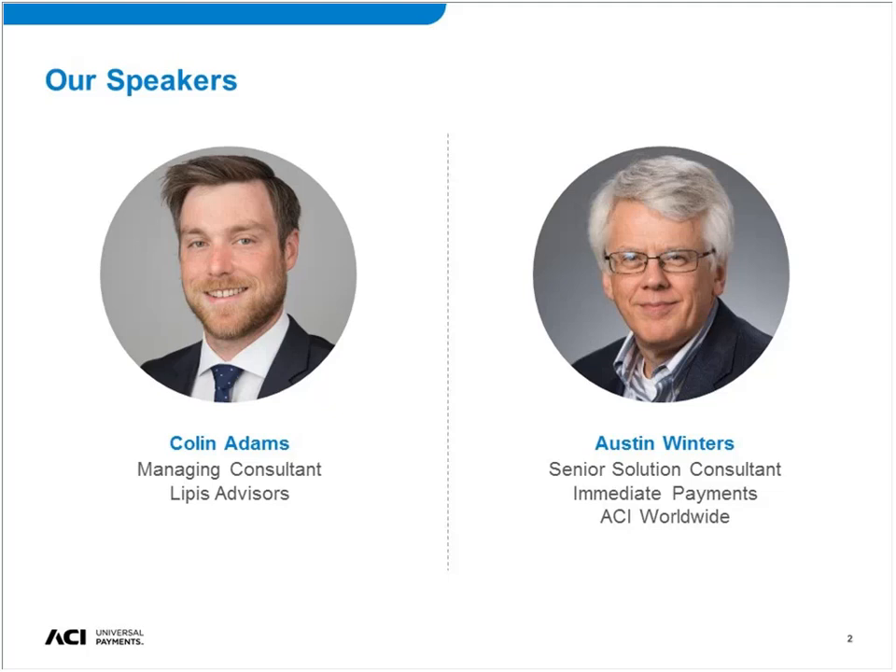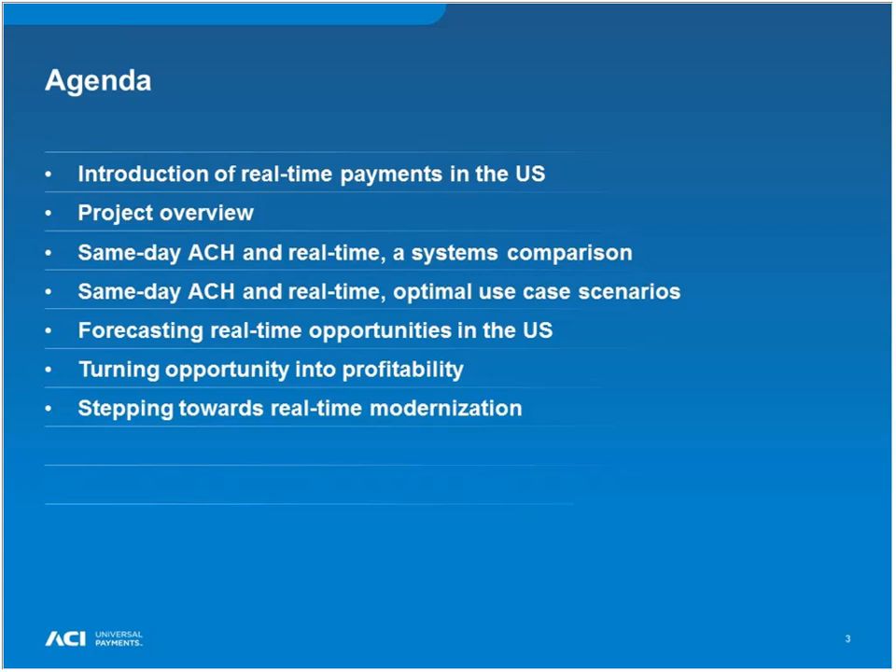I'm excited to share the results of this work. I want to start off with a quick overview of what we're going to talk about today. I'll begin with an introduction of real-time payments and some of the questions that U.S. banks in particular are asking themselves to make the case and figure out a plan to move to real-time. Then we'll give an overview of what we were looking at and our methodology for this project.